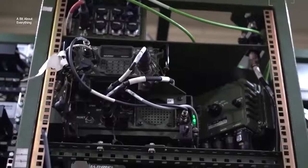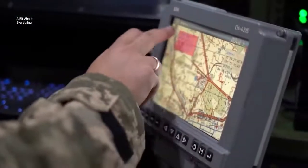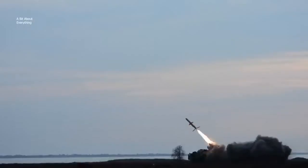The information about the targets is sent to the launchers via a digitally encrypted communication channel. The route that the rocket will fly is embedded in its memory. The radio altimeter and inertial system allow the rockets to fly with high accuracy without GPS.